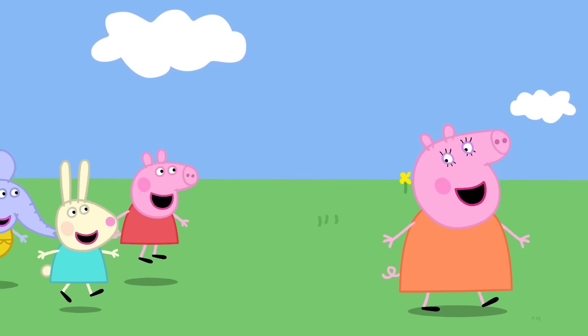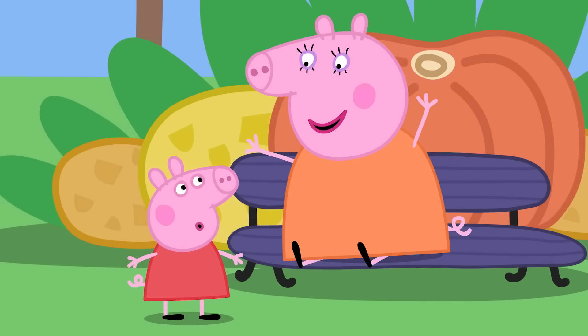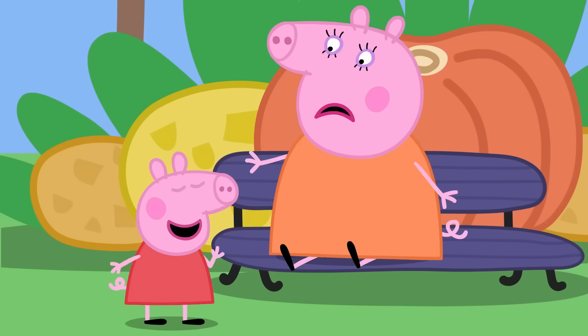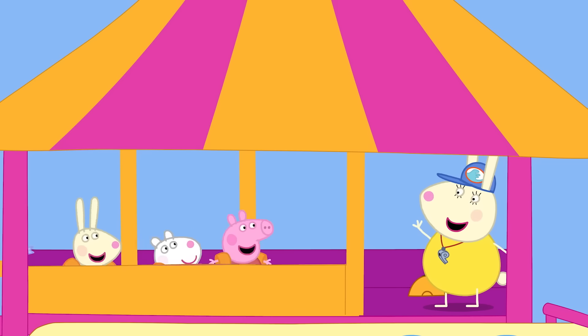Why don't we go on a ride without splashes? Like... this bench! What fun! We can go on that after! Come on Mummy! Everyone has arrived at the new water ride!